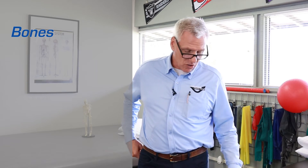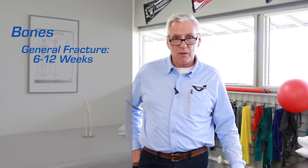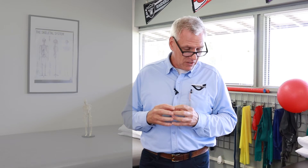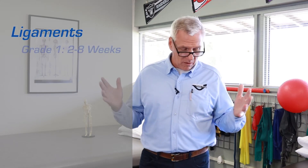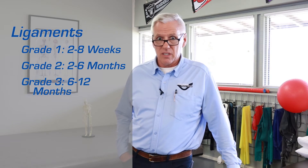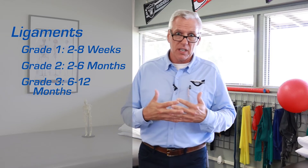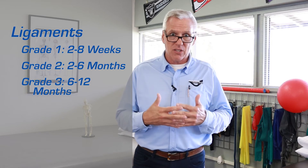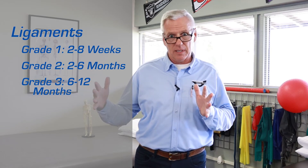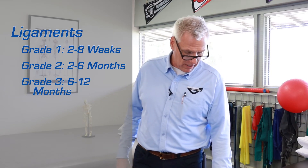Bone: generally 6 to 12 weeks for a fracture to heal, but if it's severe — multiple fracture areas, comminuted, or a crush injury — it could be longer. Ligaments, again graded 1, 2, or 3: grade 1 is 2 to 8 weeks, grade 2 is 2 to 6 months, and grade 3 is 6 to 12 months. Some low-level ligament injuries can progress from acute to a more chronic, unstable injury depending on how you manage them. Overloading a grade 1 strained ligament will delay healing, and underloading an injury may also delay healing.